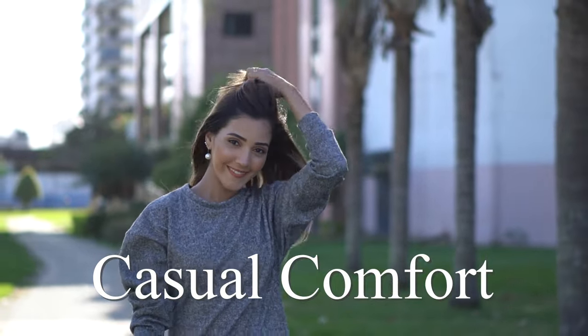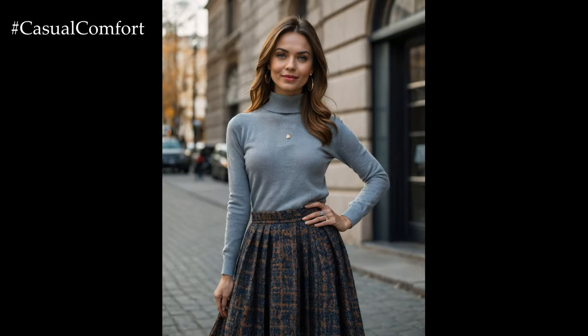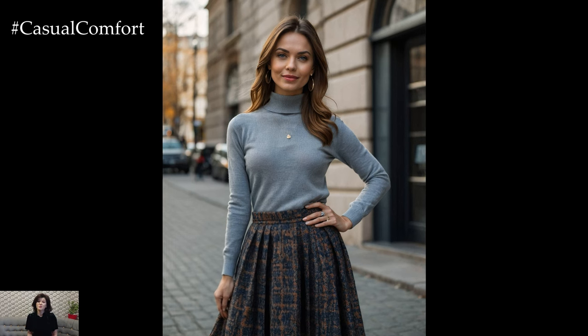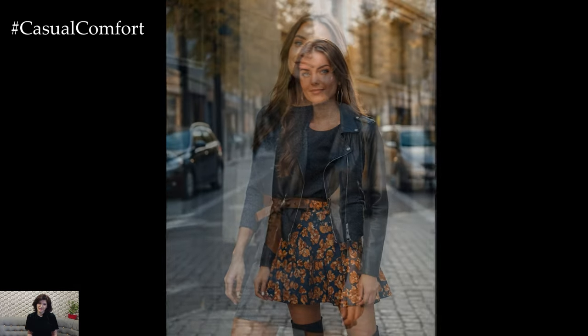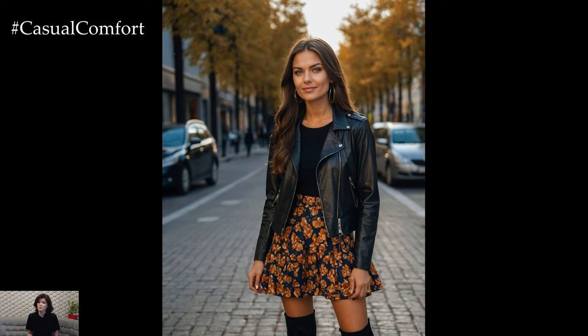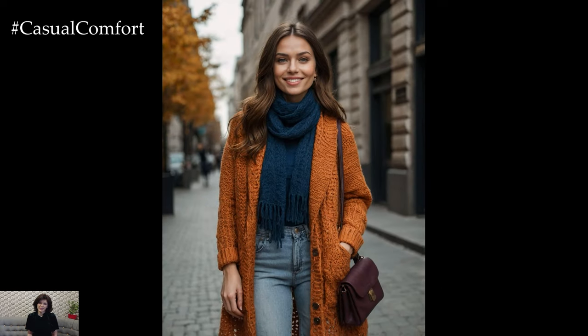Welcome to the Casual Comfort Channel where you will learn a lot of interesting and useful things for yourself. As the leaves turn and the temperatures drop, it's time to refresh your wardrobe with the hottest fall trends. This year, fall 2024 is all about embracing elegance, sophistication, and a touch of nostalgia. In today's video, we're exploring 7 must-try fashion trends that will dominate this season, paired with 7 chic and classy outfit ideas to help you stay stylish all fall long.